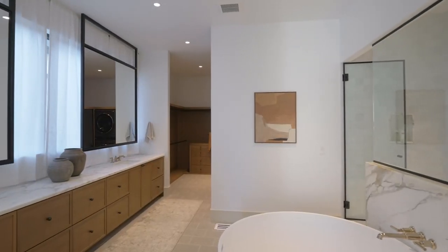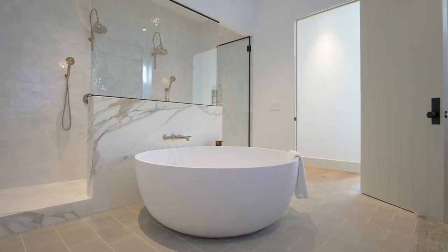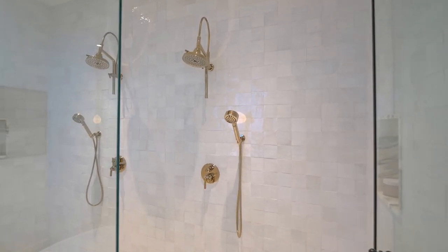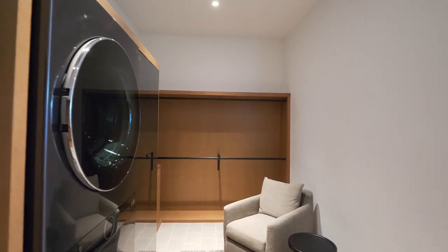The spa-inspired bath features custom handmade tile flooring, a circular floating tub, a dual head shower and an oversized walk-in closet with a washer, dryer, steamer and built-ins.